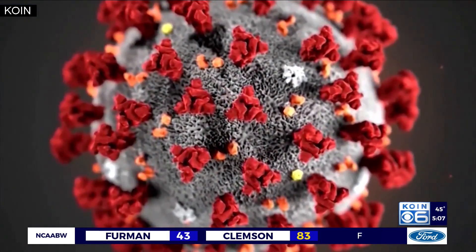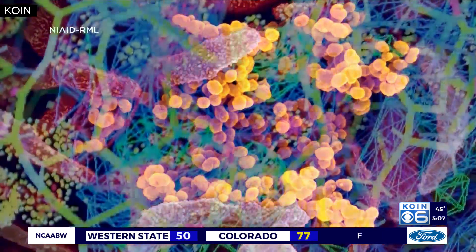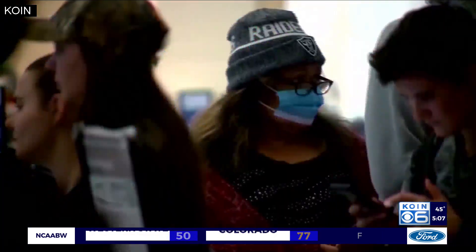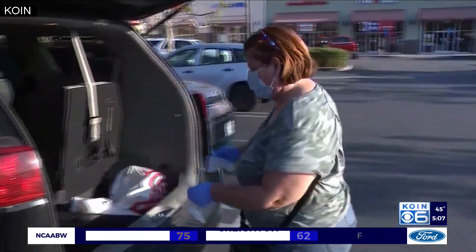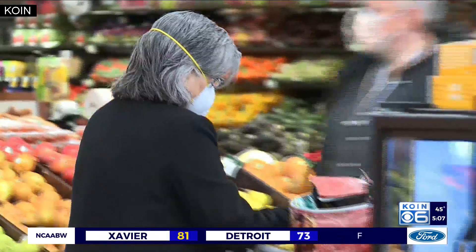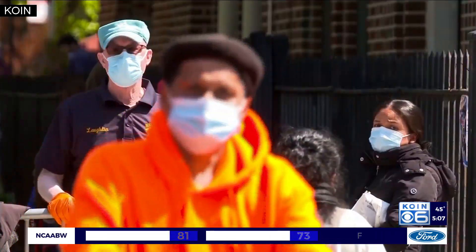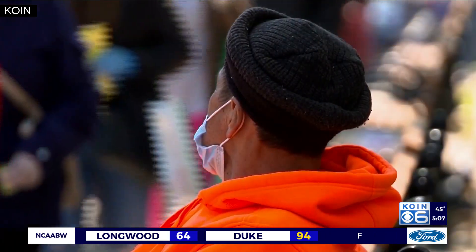Antibodies are what our bodies develop to fight viruses, and they stick around in our bodies even after a virus goes away, in hopes of being a line of defense if the virus tries to come back. It is important to note that if you test positive for antibodies, it does not give you full immunity to COVID-19, but it still helps give you insight into the disease and how your body is responding to it.